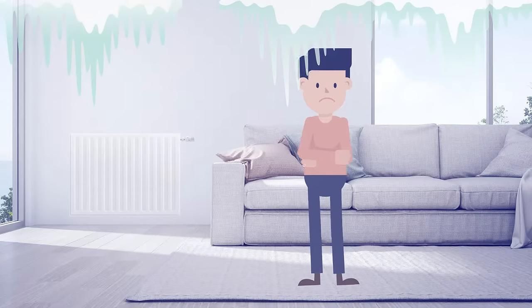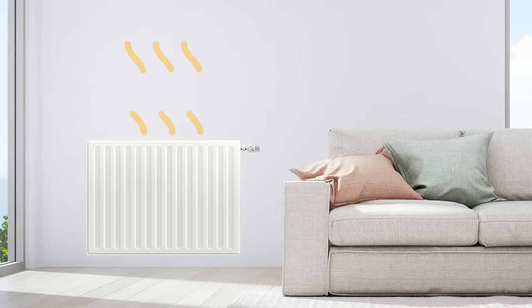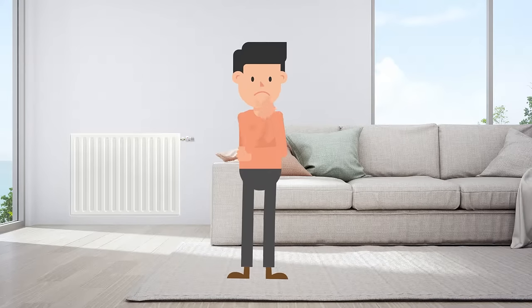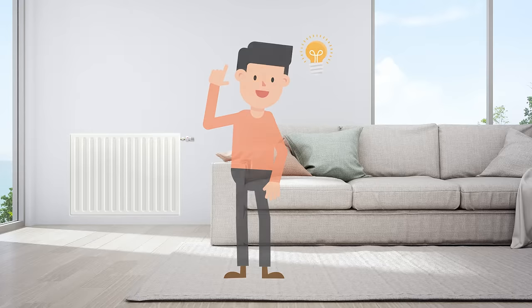Are you tired of coming home to a freezing cold house? Sick of forgetting to turn the heating off and ending up with skyrocketing energy bills? In the 21st century these worries should be a thing of the past, right? Well, thanks to Warm Designer Heaters, they are!